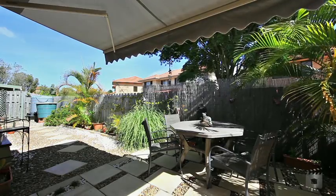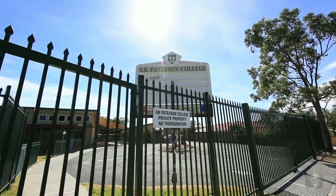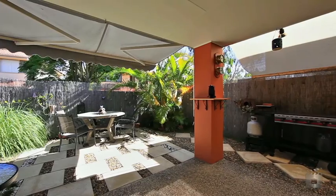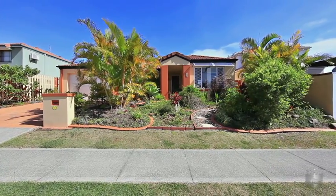Arundel is a convenient location with access to both Harbour Town and Helensvale shopping centres, local schools including AB Patterson College and local transport. 60 Marble Arch Place, Arundel.